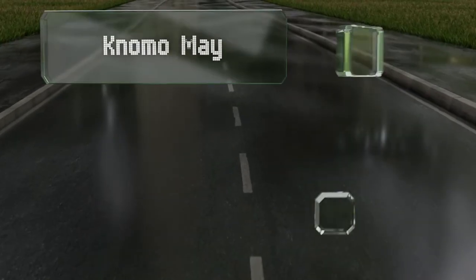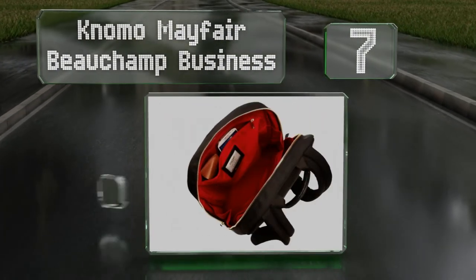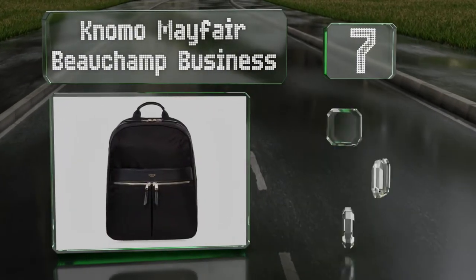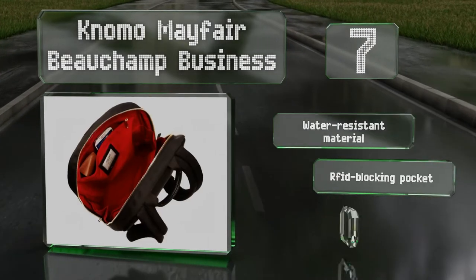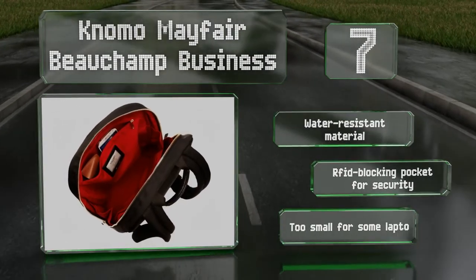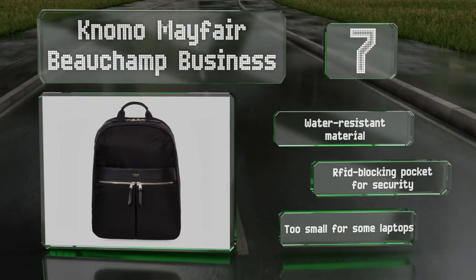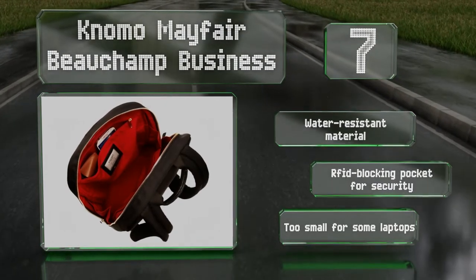At number 7, made of durable nylon with leather accents, the Konomo Mayfair Beecham Business will stand up to any commute and look good while doing it. It sports a soft red lining, a hidden zippered compartment for valuables, and pen loops and card slots for organization. It's made of a water-resistant material with an RFID-blocking pocket for security, but it is too small for some laptops.